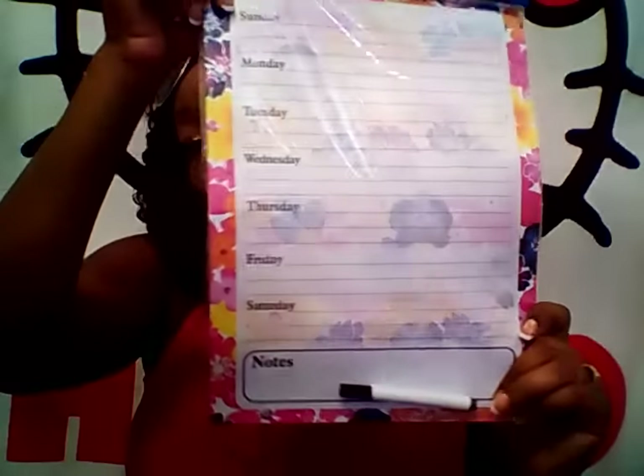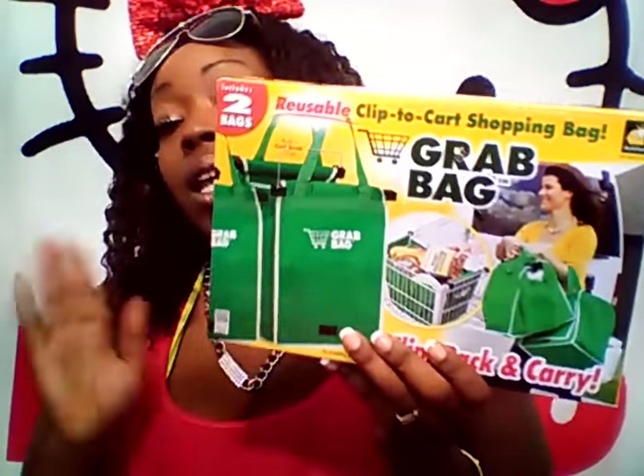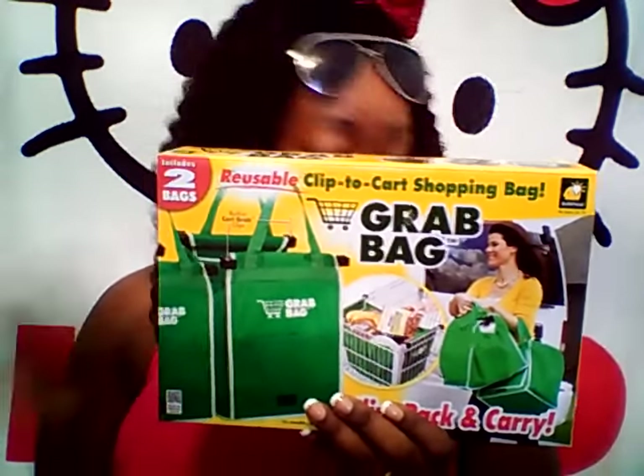It comes with a marker and you can put it on the fridge and do whatever you like with it. Then I got a new reusable water bottle from Dollar Tree. These are awesome. I threw out the other ones — you always need to get new ones when you're messing around with plastic. From Dollar Tree I also picked up the Grab Bags: two reusable bags. As seen on TV, you know these retail a lot more than $1, so this is an awesome deal.